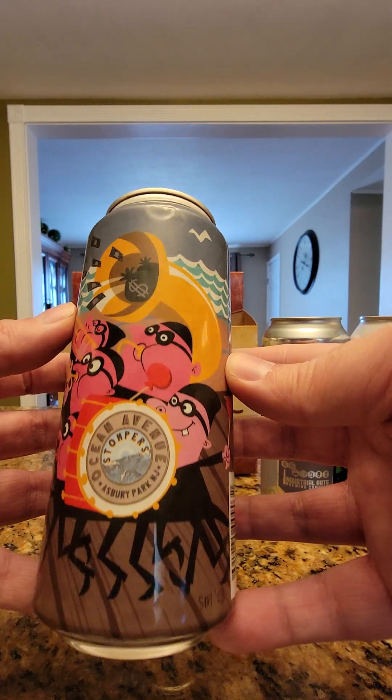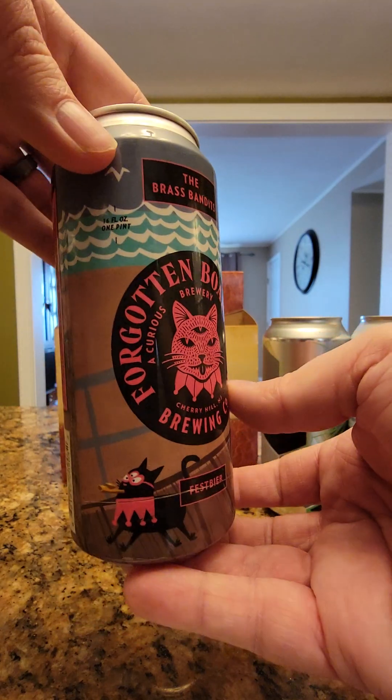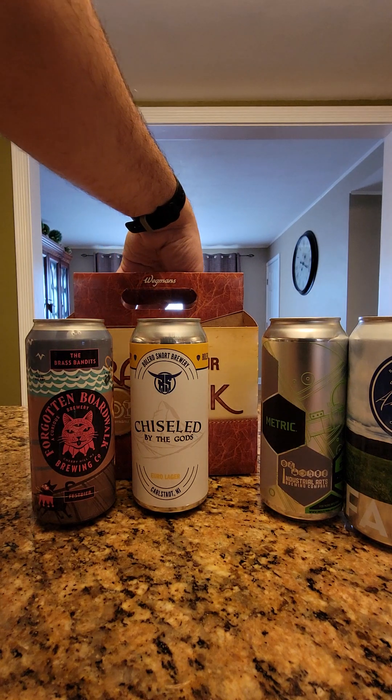Ocean Avenue Stompers — Asbury Park, New Jersey. So they're paying homage to different shore towns, even though Cherry Hill is not a shore town. It's closer to Philadelphia than anything else.